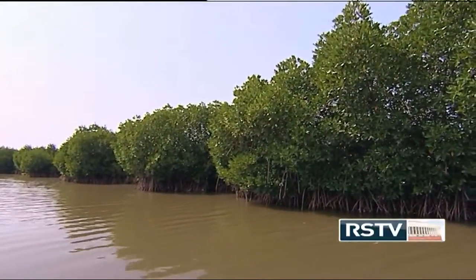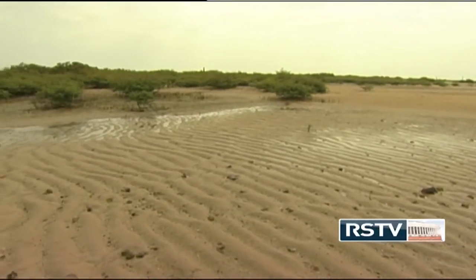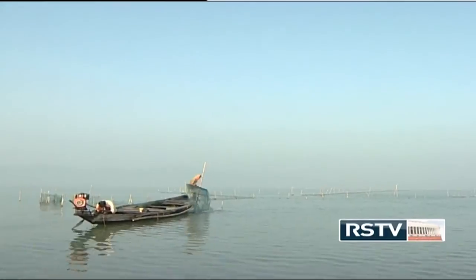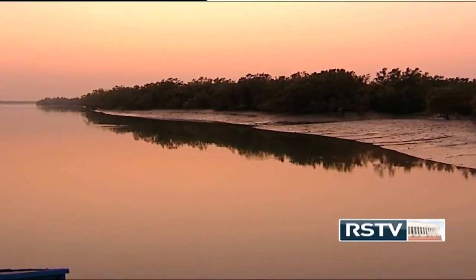It is estimated that the Ganga delta, the largest and most fertile delta in the world, is sinking at 18 mm a year, even as the sea level rises by only 3 mm a year along this coast. Such a phenomenon can prove to be disastrous to the future of the thousands of people who depend on the delta for their livelihood.